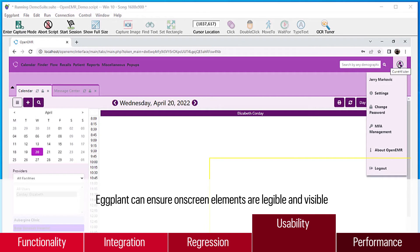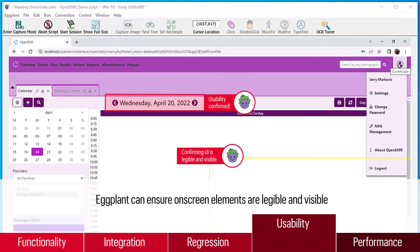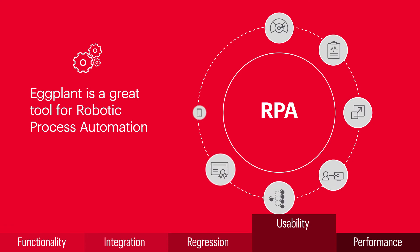Because Eggplant tests systems like a real person, it can validate usability to ensure on-screen buttons, text, and other elements are legible and visible across a variety of devices, platforms, and scenarios. This capability also makes Eggplant a great choice for repetitive tasks through robotic process automation.